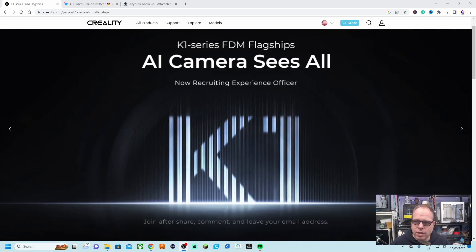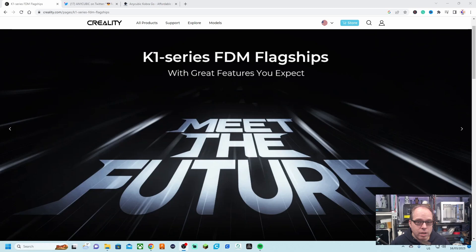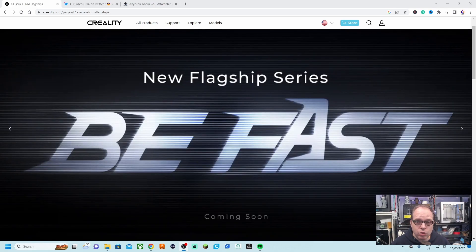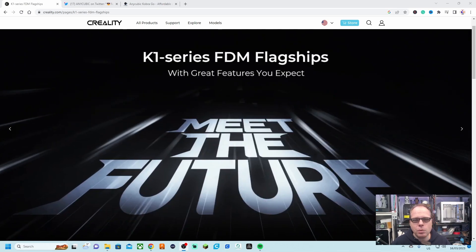There is also mention of an AI camera — 'sees it all, spaghetti detector' — maybe something like what we saw on the Bambu Labs 3D printers. We can only guess what Creality is going to do, but one thing is certain: there is going to be a camera attached to the printer. We need to wait until we get more details.